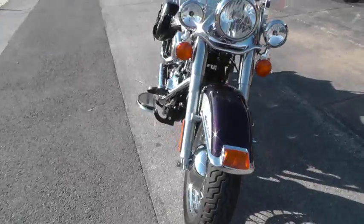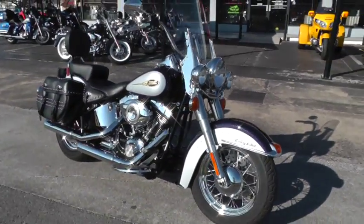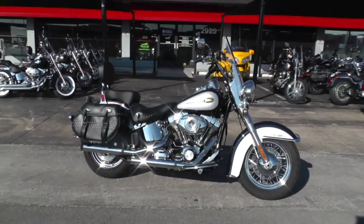This one's ready for the road. This is Gino with American Motorcycle Trading Company in Arlington, Texas. Thanks for looking.